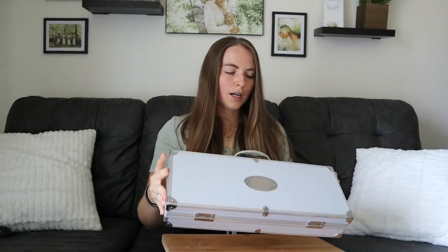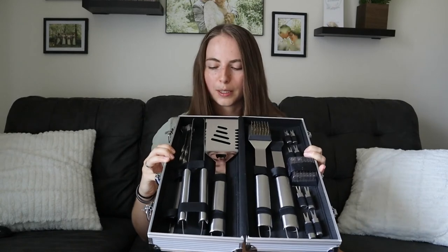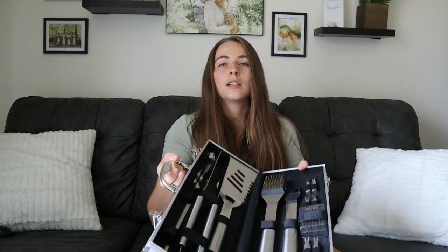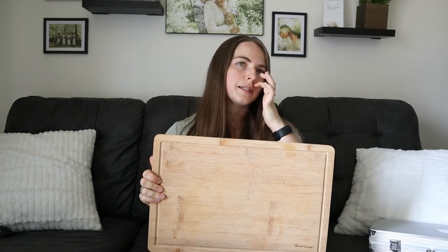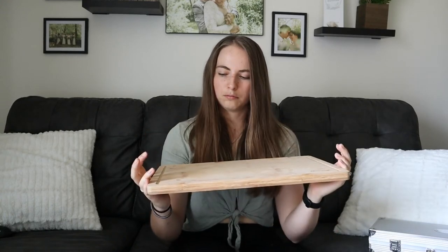The next couple of things: unfortunately we don't really get a chance to use this one because we can't have a grill at our apartment, but it's this really nice grill set that I'm so excited for when we do have a grill. This was mostly for Brandon because he loves grilling. You get skewers, corn things, a brushy thing, a really nice spatula, tongs, and a thing to clean stuff with. Really nice — so excited to get to use that. And then we also have this amazing cutting board. Love wooden cutting boards. Definitely don't wash them in the dishwasher — just wash by hand. Works super well. Use this like every single day. I just really like wooden ones because they look nice and they work well.